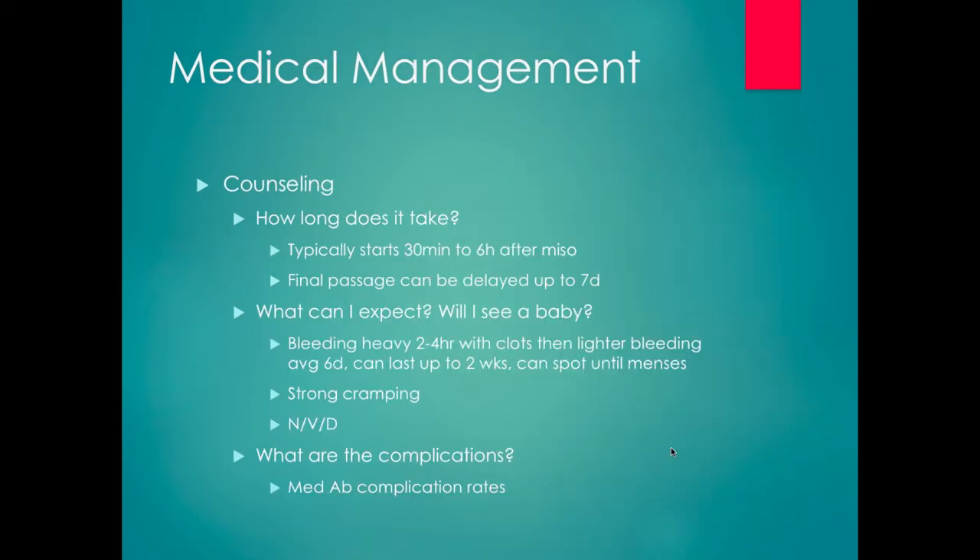In terms of counseling patients about what to expect: after taking misoprostol, bleeding and cramping usually starts between one and six hours, and final passage of tissue can be delayed for up to a week. They'll typically have heavy bleeding with clots for a few hours, then lighter bleeding like a period that becomes spotting and can last even a few weeks. They'll have strong cramping, so we always give NSAIDs. Common side effects include nausea, vomiting, and diarrhea. Misoprostol can also cause fever, but that side effect shouldn't last more than 24 hours — if they still have a fever the next day, they need to call us and we should have suspicion for infection.